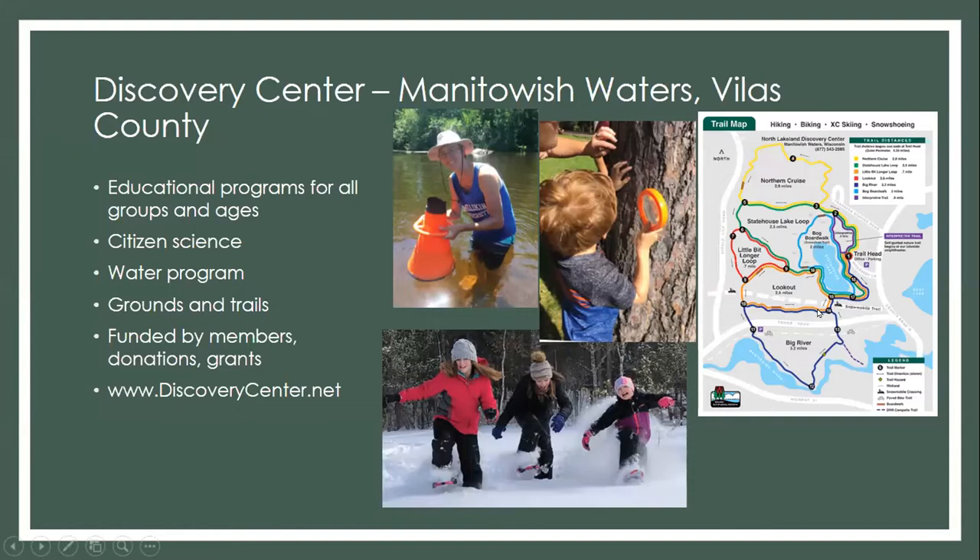We also have a water program that I run, covering lake management planning, invasive species issues, lake level monitoring, and all that good stuff. We have a pretty extensive trail system — about 12 miles — on a small bog seepage lake on over 60 acres of state land. As a nonprofit, we rely mostly on membership fees, donations, program fees, and a few small grants. If you're interested, check out our website, simplydiscoverycenter.net.